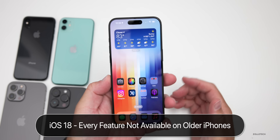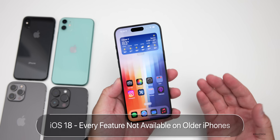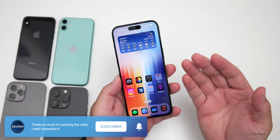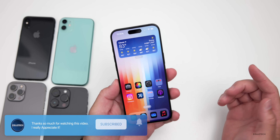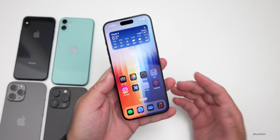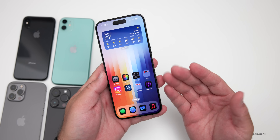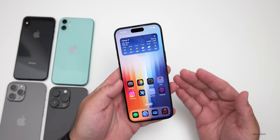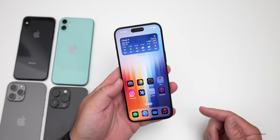Hi everyone, Aaron here for Zollotech. With the release of iOS 18, Apple added a bunch of new features. The good news is all of the iOS 17 supported devices are on iOS 18 as well. But there's a catch, just like every year, where certain older devices don't support all of the latest features. So I thought we'd go over every feature that won't work on your older iPhones.